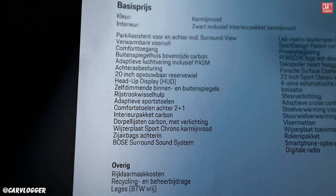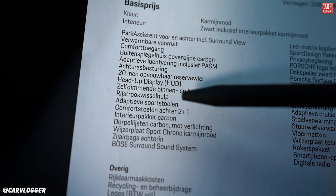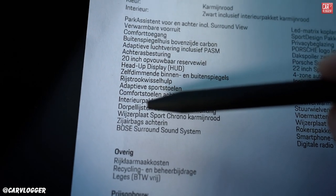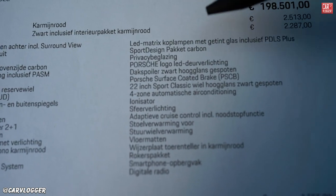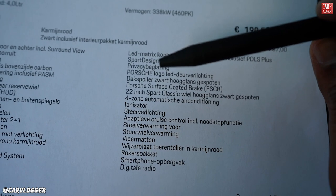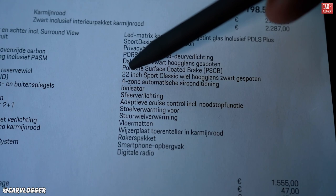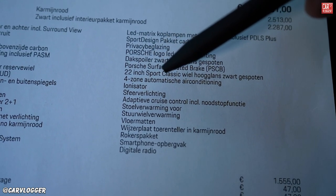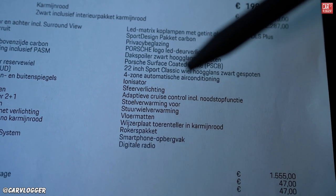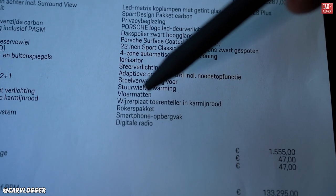Optional extras include: parking assistant front and rear with surround view, heated windscreen, comfort access, 20-inch spare wheel, heads-up display, driver lane assistance, adaptive sports seats, comfort seats in the back, interior carbon finishing in the door sills illuminated, sport chrono package with carmine red finishing, side airbags, Bose surround sound, LED matrix headlights with tinted glass, sport design package carbon, privacy glass, Porsche logo illuminated in doors, roof spoiler in gloss black, Porsche surface coated brake (PSCB), 22-inch Sport Classic wheels, four-zone air conditioning, ionizer, ambient lighting, adaptive cruise control, steering wheel heating, seat heating, floor mats, RPM meter with carmine red finishing, smokers package, and DAB radio.